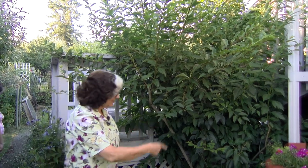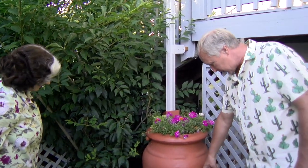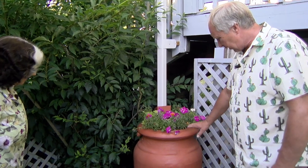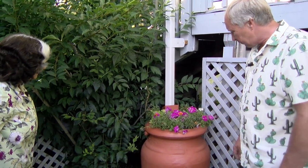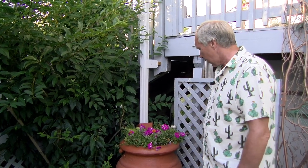And our rain barrel. The only problem with our climate is that when we get the rain, we don't need the rain barrel. And in summer when we need the rain barrel, we don't get the rain to fill it. That's the failing of rain barrels in our climate, but it still helps.